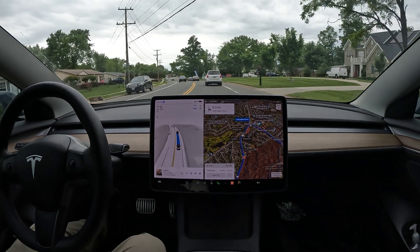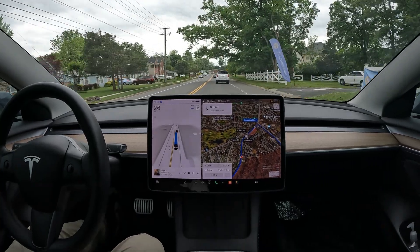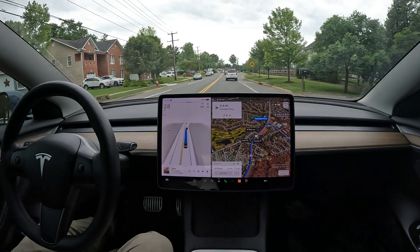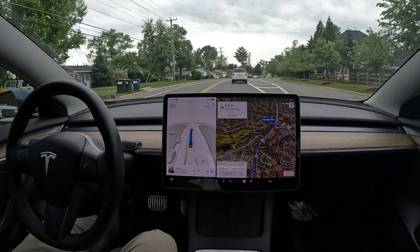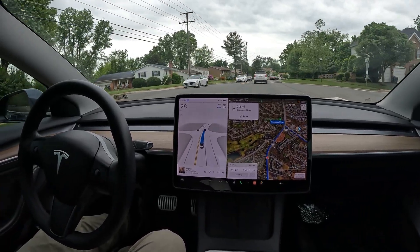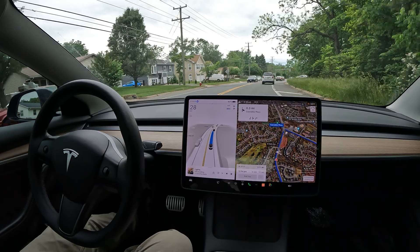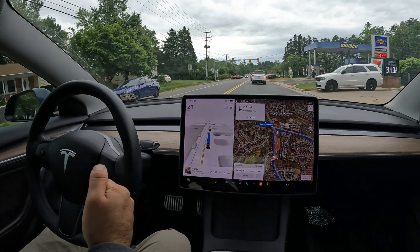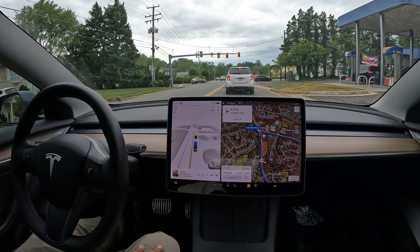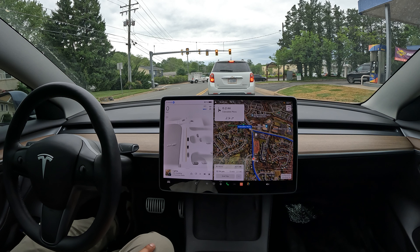There's nag number two, and it hasn't even been one mile yet. I'm giving you real-life statistics here — not pretending FSD works a certain way. You need to know what the nag is actually asking for: it's asking for a three-pound force on the steering wheel. You just give it a little tug and it recognizes that you're sitting there and paying attention.